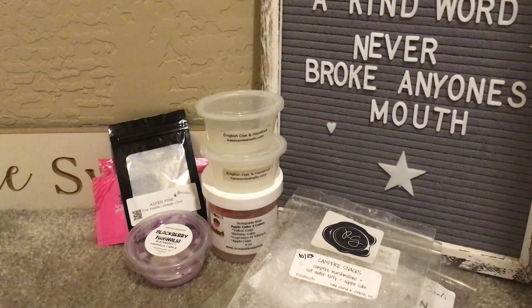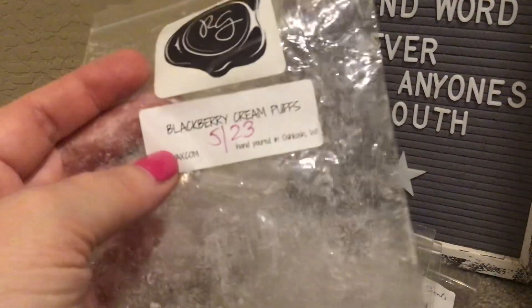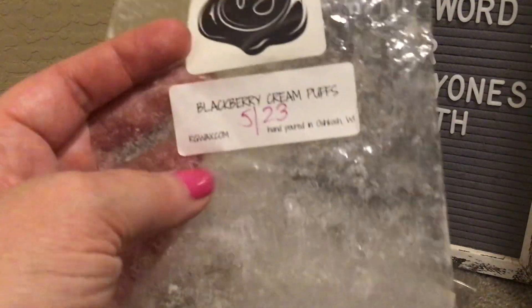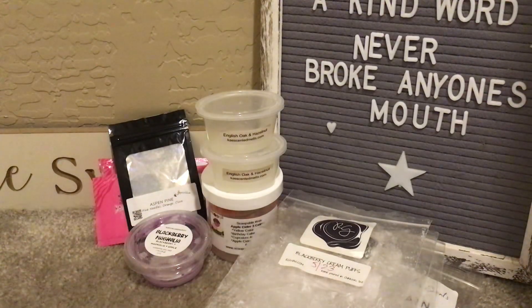Another one from Rose Girls: Blackberry Cream Puffs, which I have repurchased many, many times. On cold throw her blackberry smells like grape bubble gum — like Hubba Bubba or Bubble Yum — but once it hits the warmer it becomes that delicious ripe, juicy blackberry. I went crazy when she first came out with this and melted so many bags. When I saw it offered last year I picked up another bag and really enjoyed it.